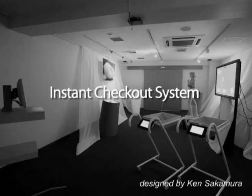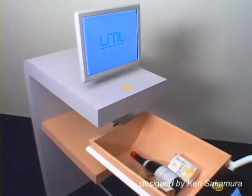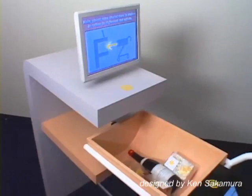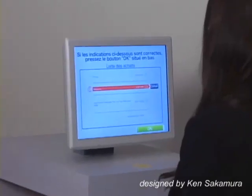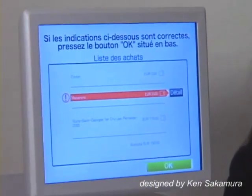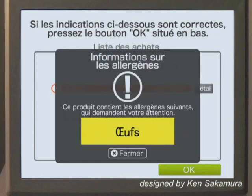Instant Checkout System: goods in the shopping cart are listed instantly by RFID technology, so customers do not have to stand in line at the cash register. If the shopper registers his or her allergy history in advance, the system can warn the shopper when a purchased product includes an allergen that may cause an allergy problem.